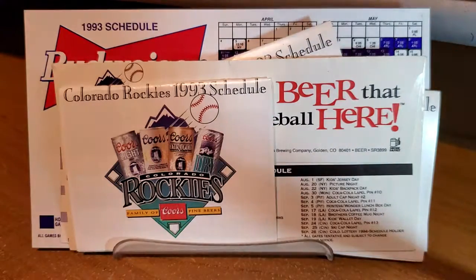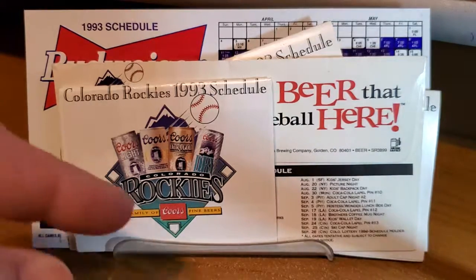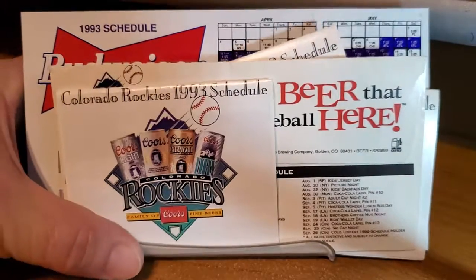I was around when the Rockies came to Colorado. They were part of an expansion in Major League Baseball with the Florida Marlins, which are now the Miami Marlins. I've got some schedules and some tickets and things from the inaugural season I'd like to share with you to kind of look back at how things used to be.